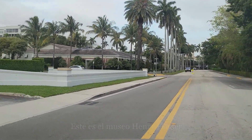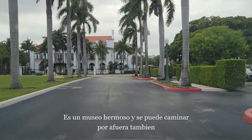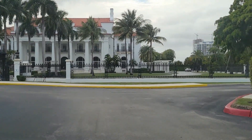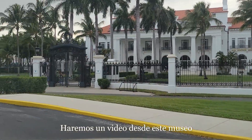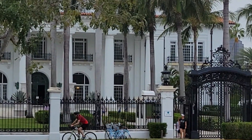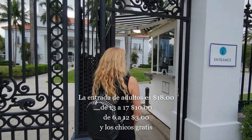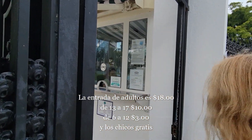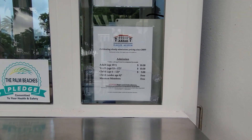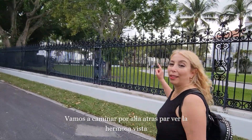This is the Henry Flagler Museum. This used to be his winter home. He's the one that brought the railroad down to South Florida. It's a very pretty museum to come and visit, and you can walk the grounds as well. We'll cover it in another video — stay tuned for that one! Adults admission is $18, 13 to 17-year-olds are $10, children 6 to 12 are $3, and under 6 is free.